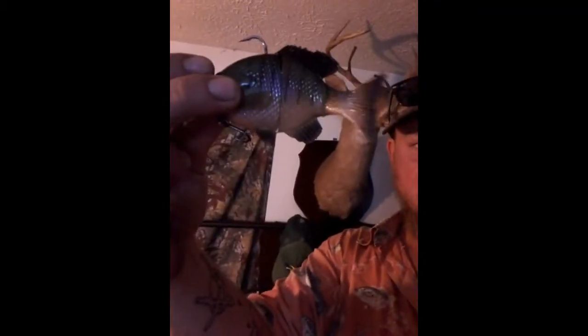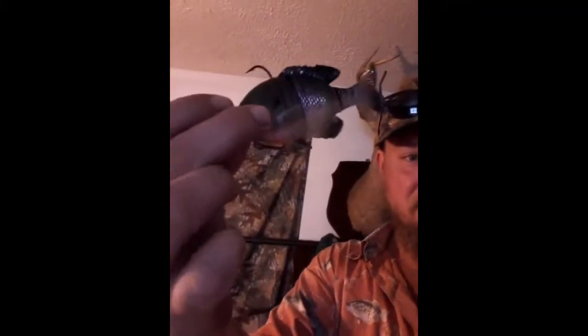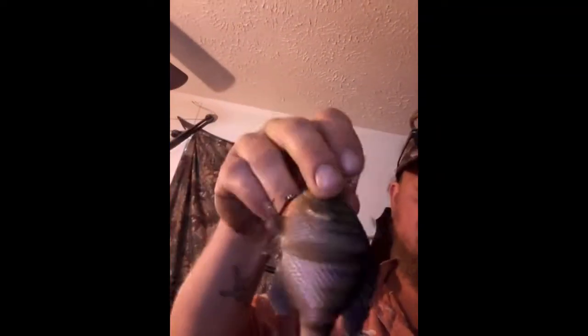It's got a great paint job — look at its face. Oh man, super realistic. The little red breast — oh man, if you could just see it in the water.